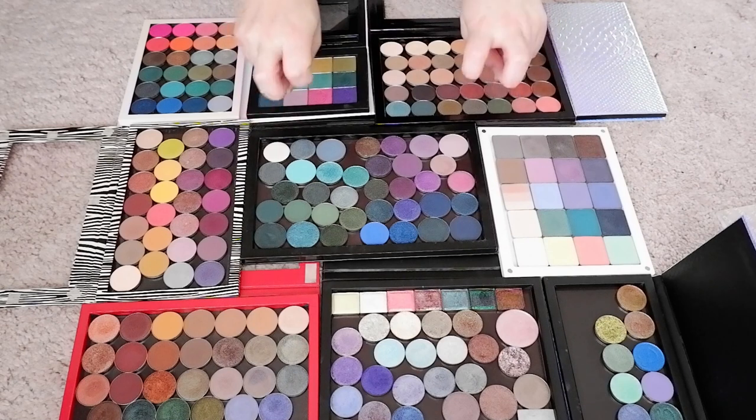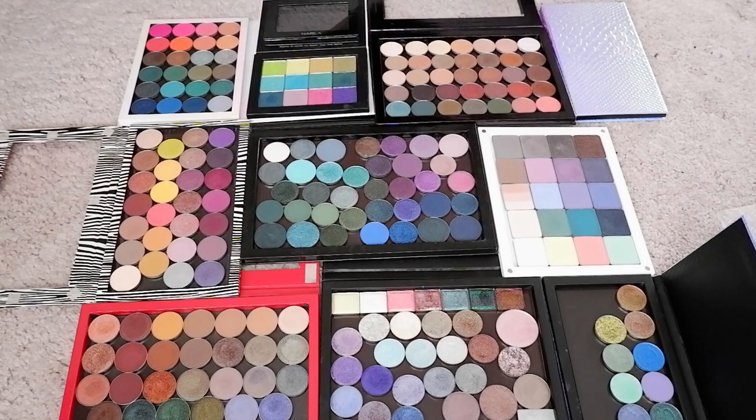I thought what we could do is create what I would like to call fantasy palettes based on some images and things I like outside of makeup, and see if we can use that to create some cool color stories. So what are you looking at right now?